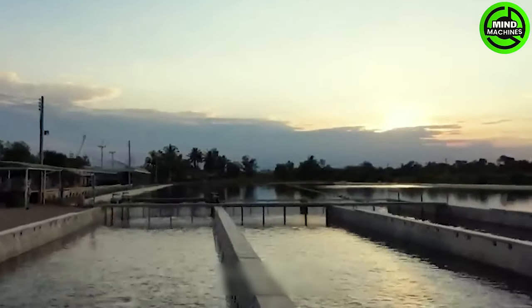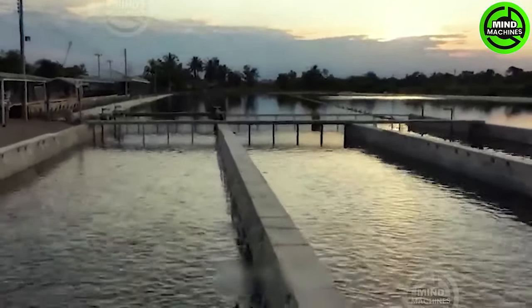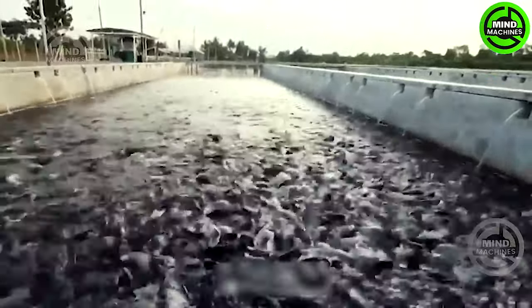Introducing the IPRS, an innovative water motion system that facilitates rotational water flow in fishponds through a specially designed pipe system.